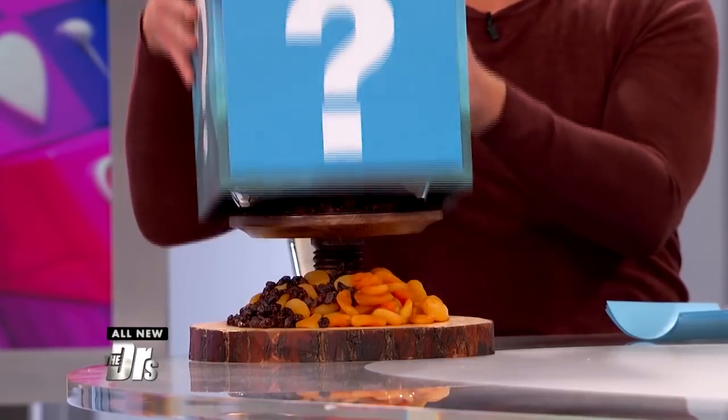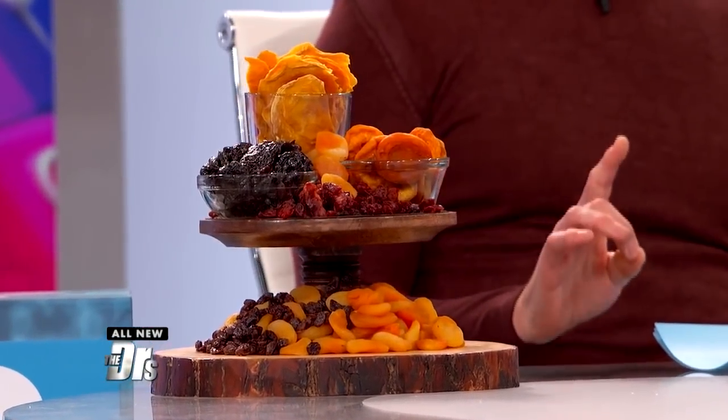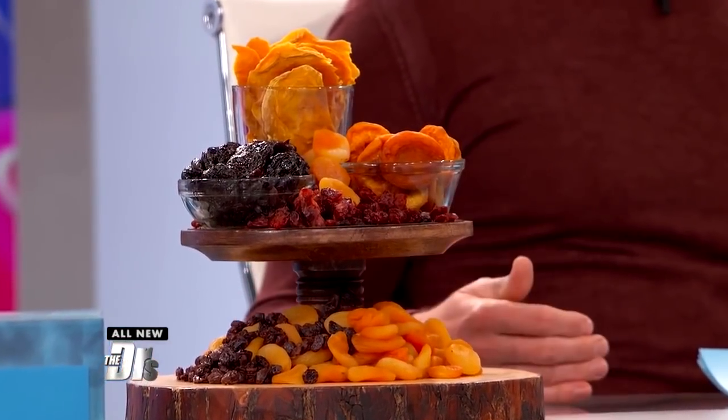Could a seemingly healthy snack up your odds for diabetes? Well, maybe. In this case, I'm talking about dried fruit. This is important because, believe it or not, the wrong kind of dried fruit could cause a spike in your blood sugar.